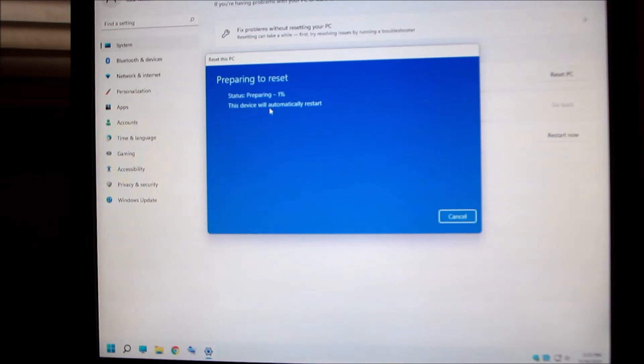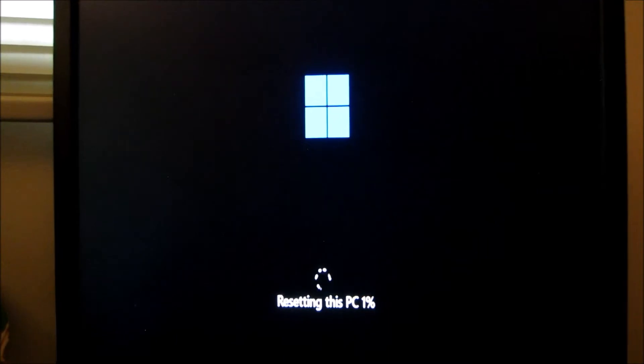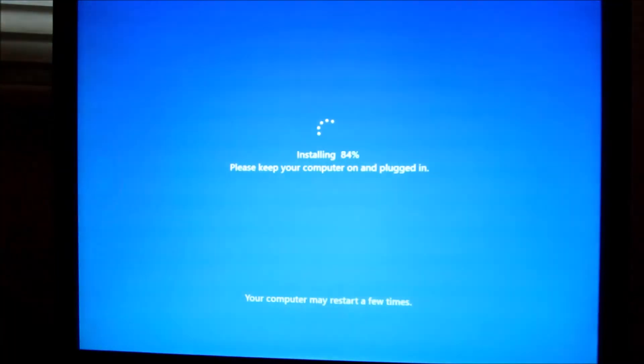Preparing — 1%. The device will automatically restart. I guess I can't close that — there's no X. This is going to take a few minutes, so I'll be back. Resetting this PC — 1%... 84% now.